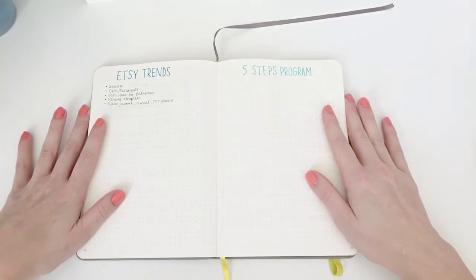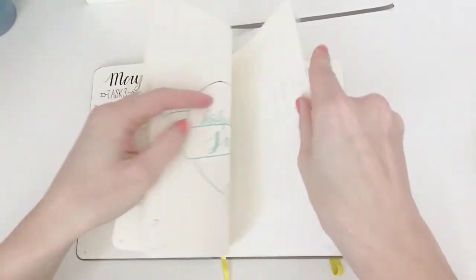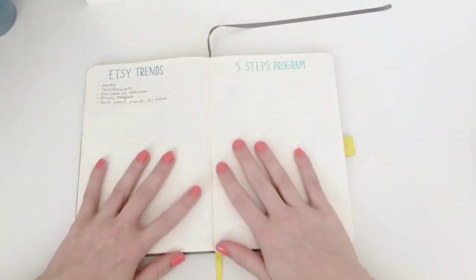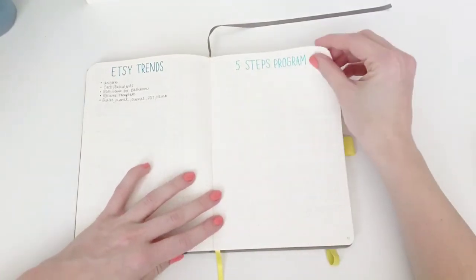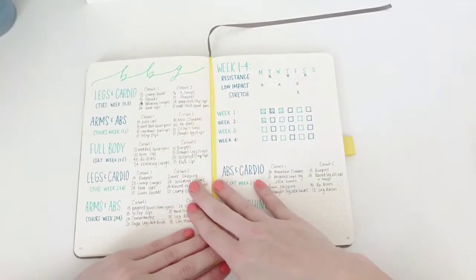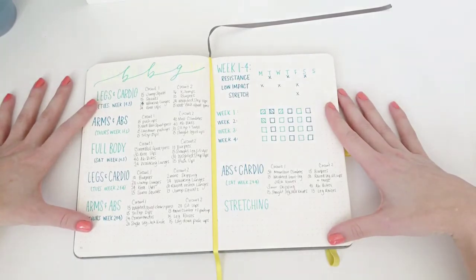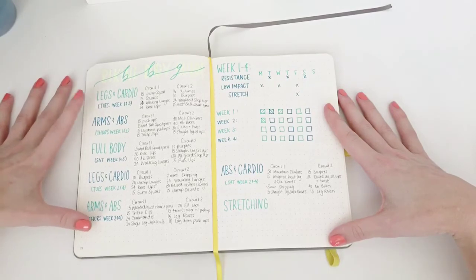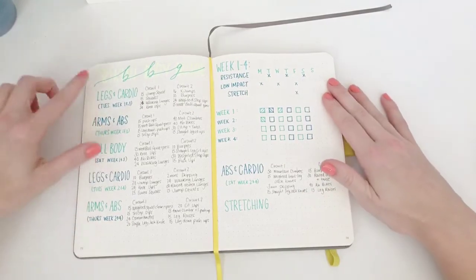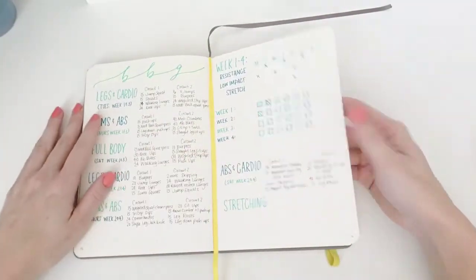As you can see both in my Etsy trends and in my tracker, I have not been doing a great job Etsy-wise. So I'm going to have to tag this and really get to work. I'm revamping my Etsy. I'm also doing a more focused workout plan — I already have a pretty established strength training program, so these are more like circuit training options from the Bikini Body Guide, which I'll link in my description.